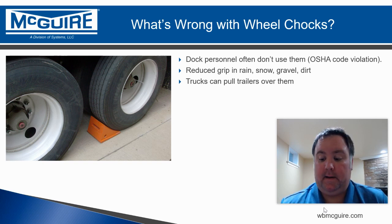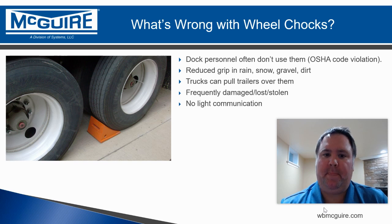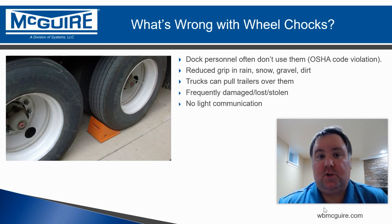If wheel chocks are damaged, at the end of their useful life, lost, or stolen, that's problem number one. Problem number two is they oftentimes aren't replaced very quickly.